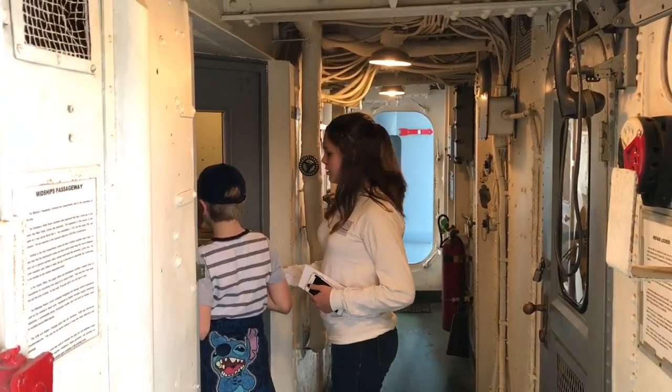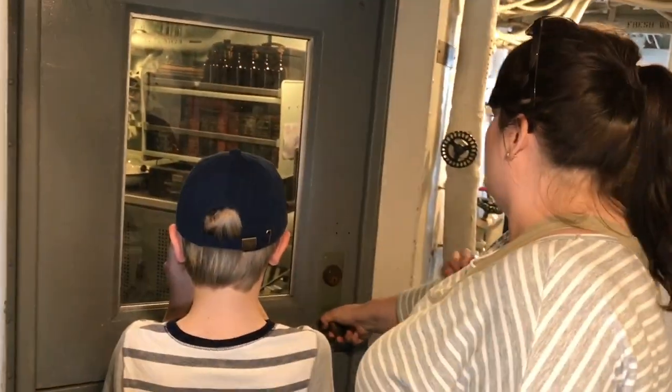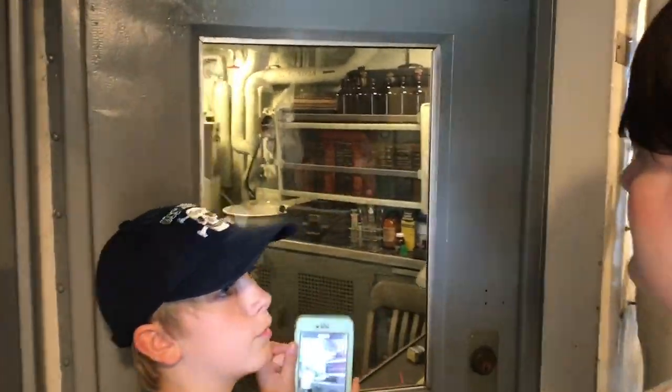We pass the food supply office, sick bay, and emergency radio. What is that — sick bay? That's the sick bay. That's what mommy would be.